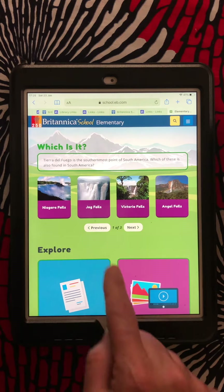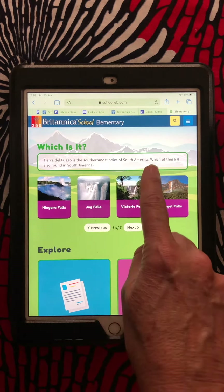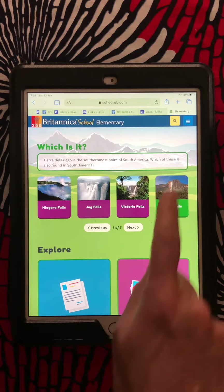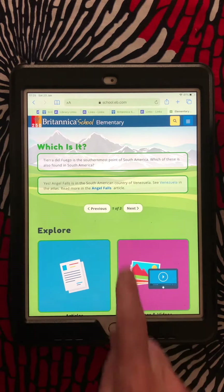Now I have some cool things for you to explore. One is a little quiz up here. It says Tierra del Fuego is the southernmost point in South America — which of these is also found in South America? I'm going to go for this one. And yes, Angel Falls is in South America. So I can do a little quiz.